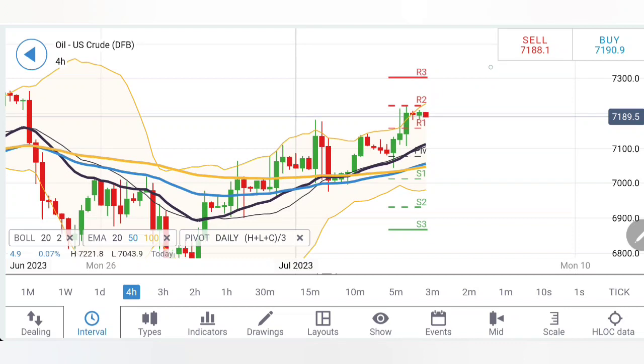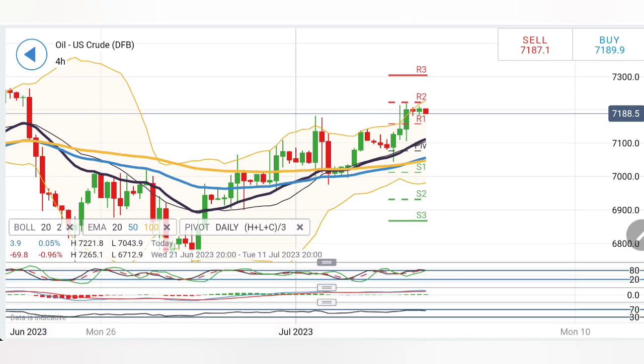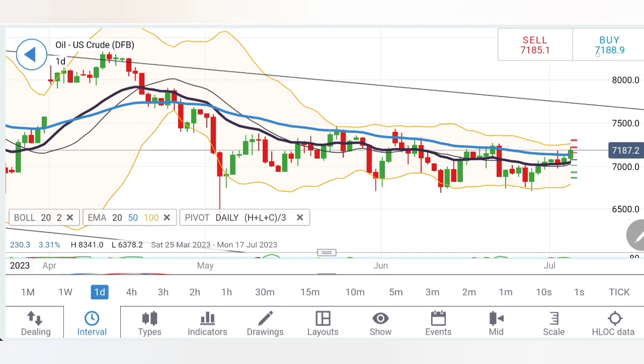On the four-hour charts, similar observation. See the pattern: rise, retracement, rise, retracement. Now retracement and higher lows, which means till 71, at least it is going to get very, very strong support — and that is why 70.8 is going to be the next support level. Stochastic overbought, MACD is in green, RSI flat.